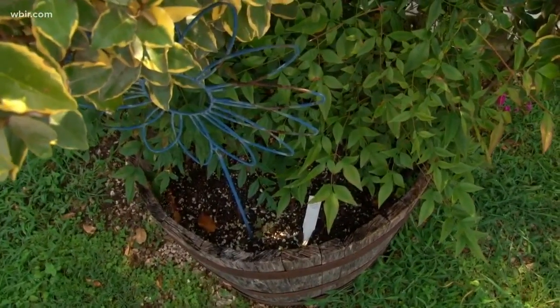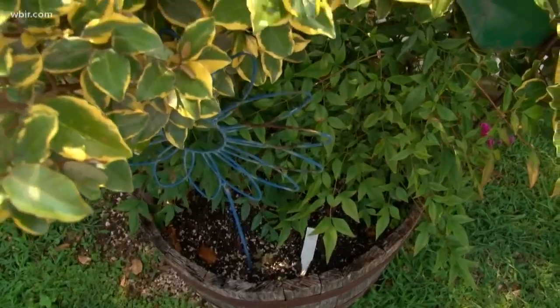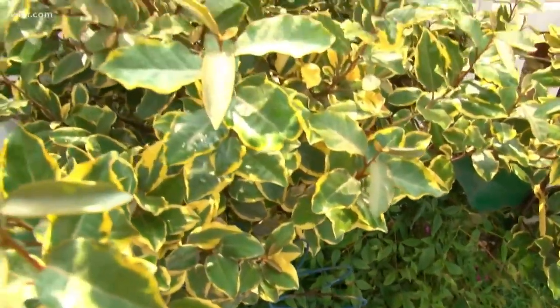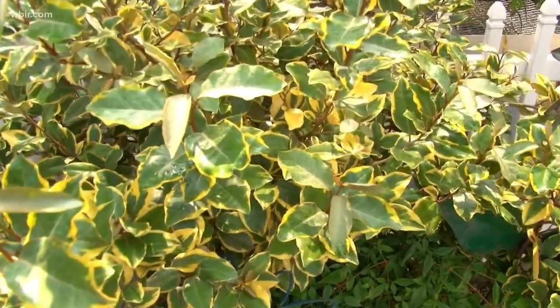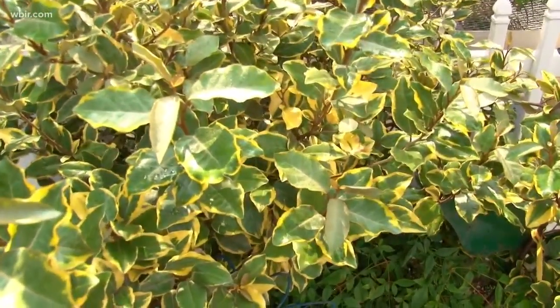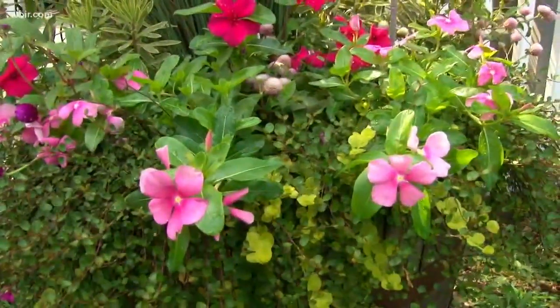So in this heat, pay particular attention to all of these potted woody plants. We'll have another example over here of a type of container-grown planting that you'll need to pay attention to.